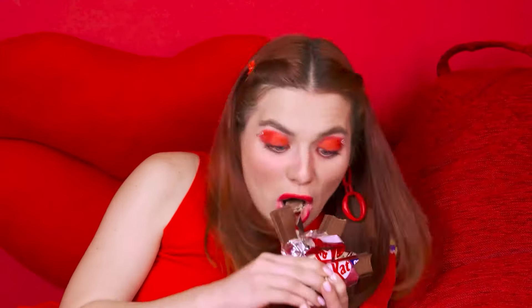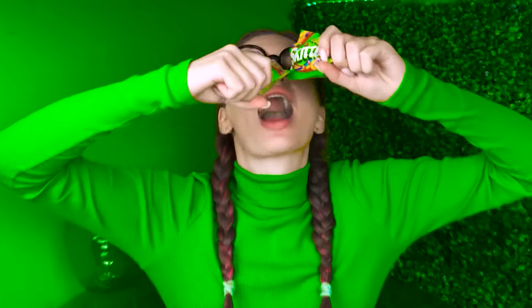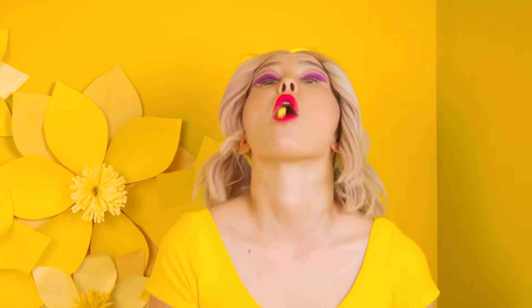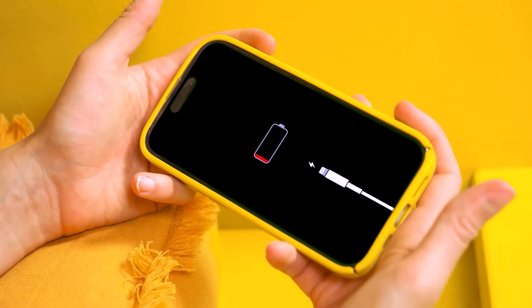I love Kit Kat, it's delicious! All the sweets are here — so cool! At least I'll eat this one! Let's go! I ran out of battery! What should I do?